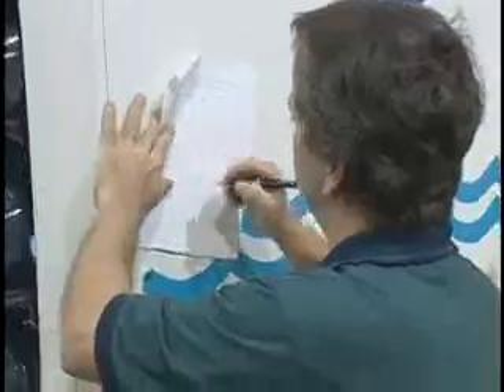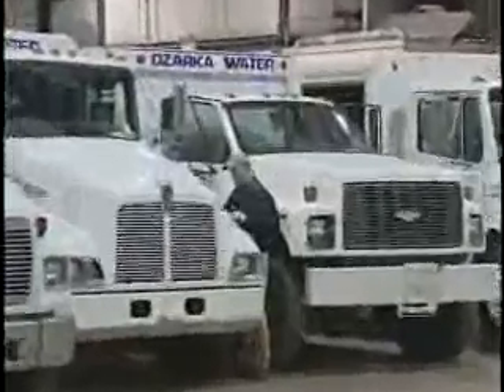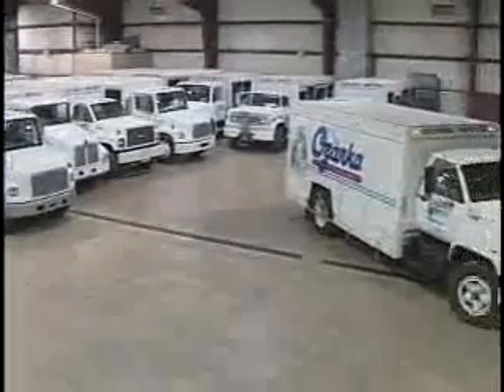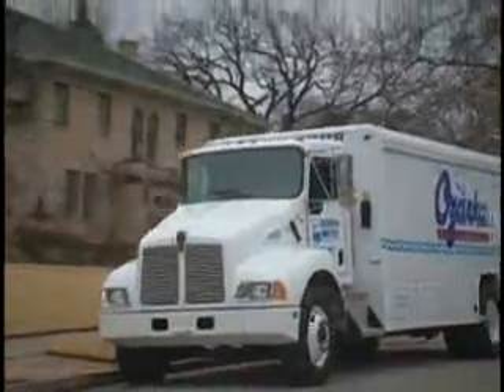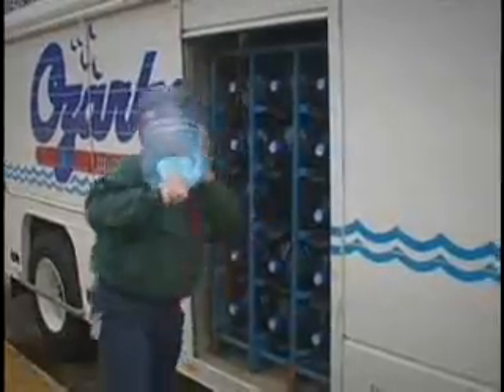Before most of us even think about waking up, Ozarka employees are already on the job. Route salesmen are busy checking logs and preparing for the day's deliveries. In no time at all, every one of these trucks in the Ozarka fleet will be heading down the road, long before the sun even starts to rise. A typical day for a water route sales representative consists of around 100 stops per day, servicing both commercial and residential customers.